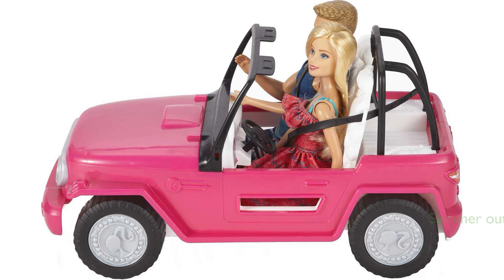Barbie is dressed in a summer-fresh pink sundress with a colorful print, while Ken looks ready for the beach in his graphic-striped trunks and blue flip-flops.